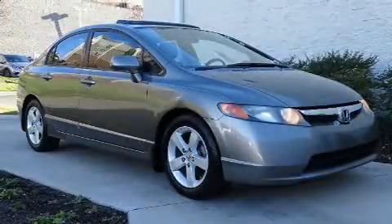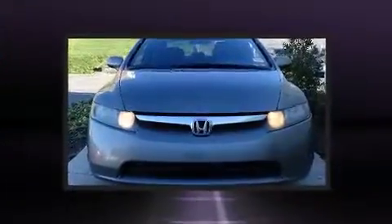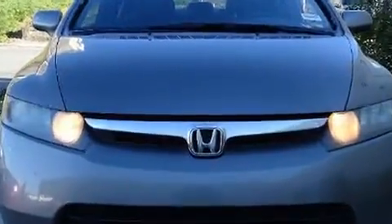Step into the 2008 Honda Civic. This four-door, five-passenger sedan provides exceptional value. It features a front-wheel drive platform, an automatic transmission, and a 1.8-liter four-cylinder engine.